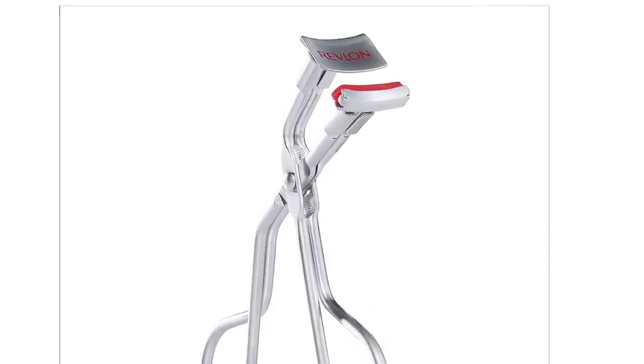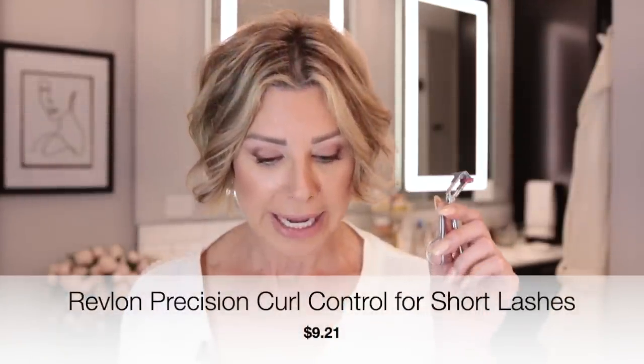Another beauty tool we can't live without is an eyelash curler — this one is by Revlon. I like it for a couple of reasons. Number one, it is designed for short eyelashes. My natural eyelashes are just short, so this little one by Revlon lifts and defines. It's got a super short little base, so it does little areas at a time. It really gives super nice curl to your lashes, it's easy to use, you can get in on the inner corner, and it doesn't pinch. Of all the eyelash curlers I have ever used, this one by far beats them — and it's $9.21.